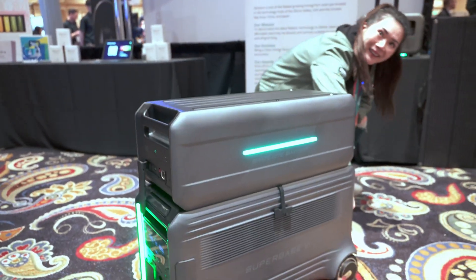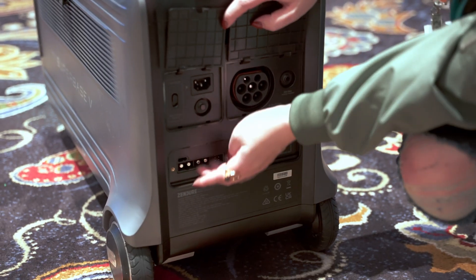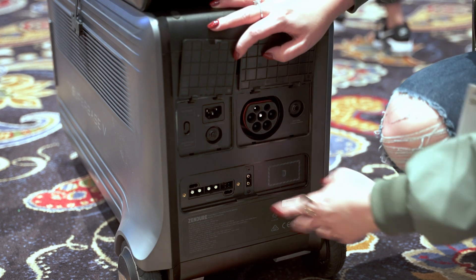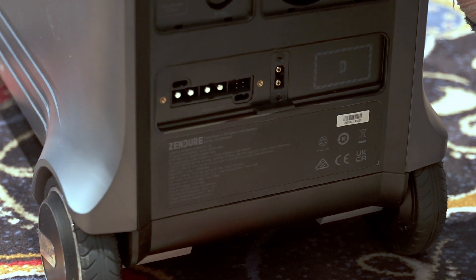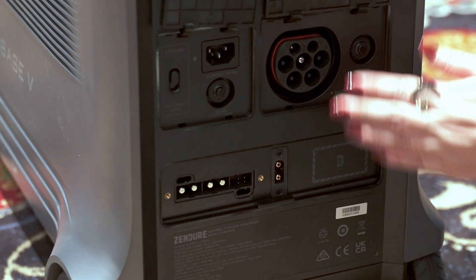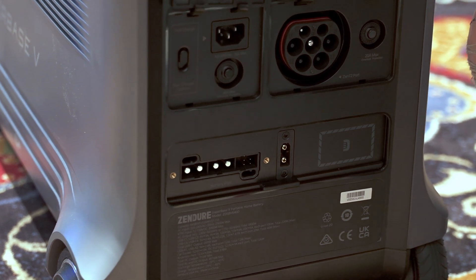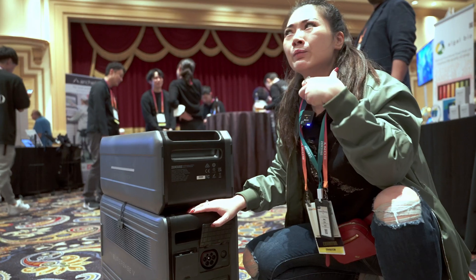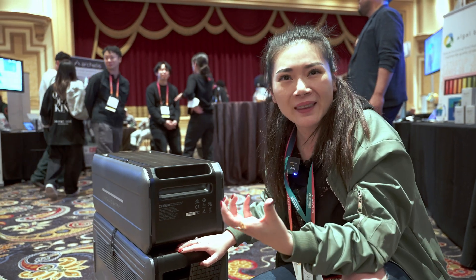On the other side, this is actually our EV charger connection. Not only can you charge your EVs from this unit, but you can also use EV charging stations to charge the main unit. So everything works more like an ecosystem — we're simplifying it and making it very easy, user-friendly, and effective.